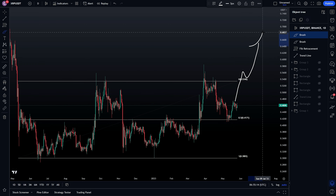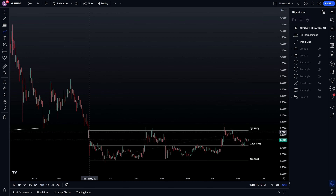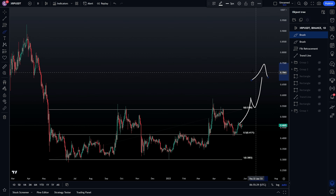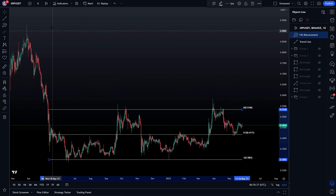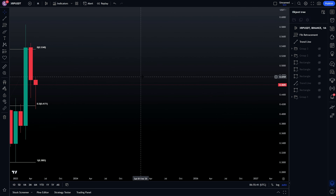As long as the mid range holds, expect another test of the range high, which has been tested one, two, three, four, five times. So on the sixth time, there is a decent possibility of getting a breakout to the upside. We know that breakouts after these huge accumulation ranges — which has been happening for over a year on XRP — are usually very, very big. As soon as they occur, they don't offer a huge retest and usually just keep pumping. So we want to be in a position before it actually occurs.